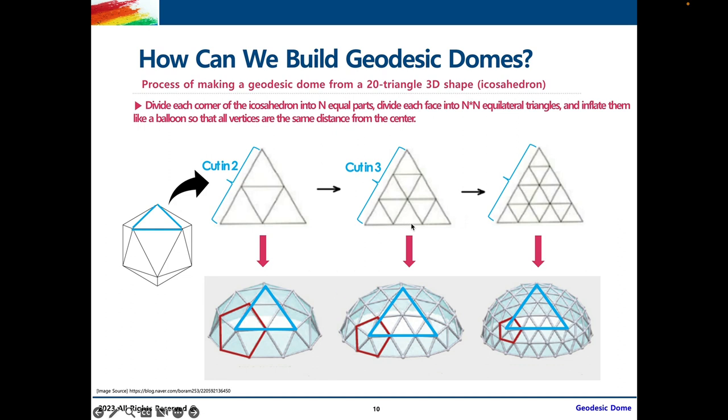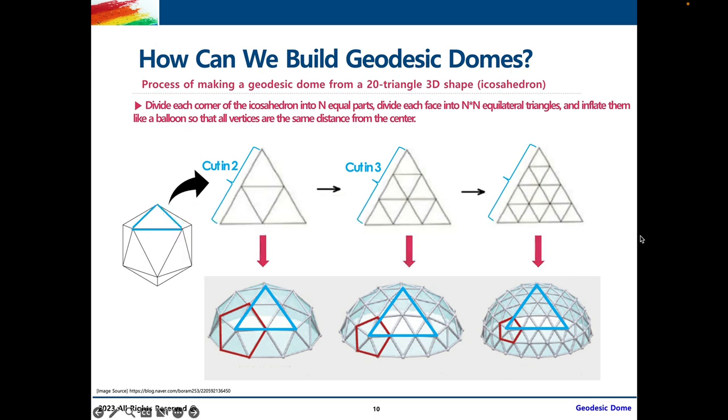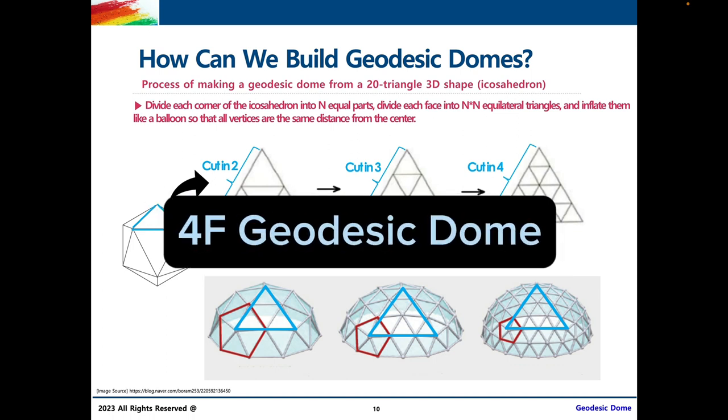We can do the same thing except now we're dividing each side of the triangle into three parts. Since there's no middle triangle, we grab the middle point and pull it out, resulting in an inwardly curved triangle. Doing the same for all the other triangles on the icosahedron results in a 3F or 3V geodesic dome. Finally, if we do the same thing but cut each side into four parts, what would that be called? Can you notice a pattern? Correct — it would be called a 4F or 4V geodesic dome.